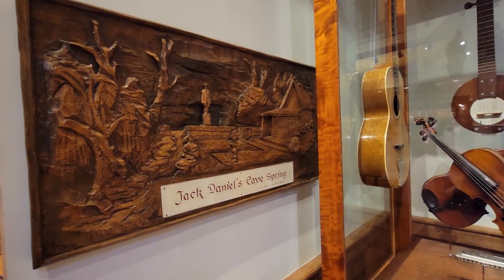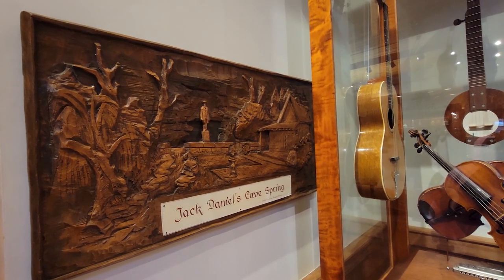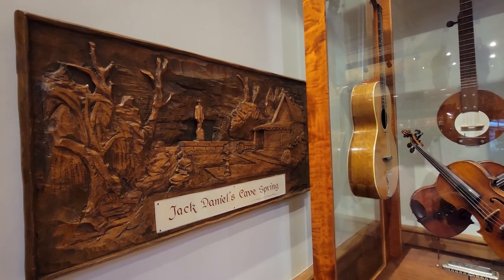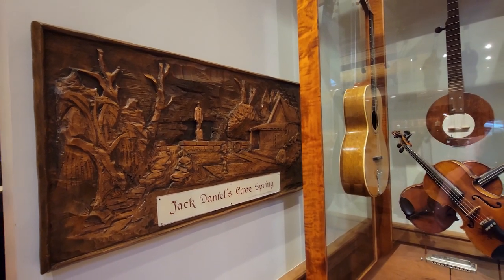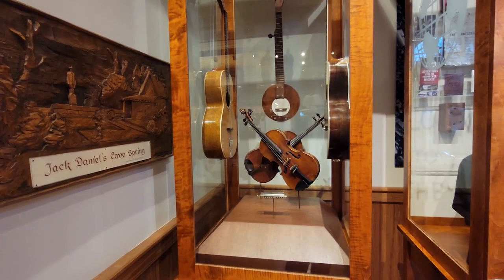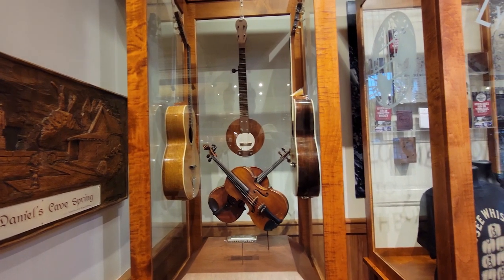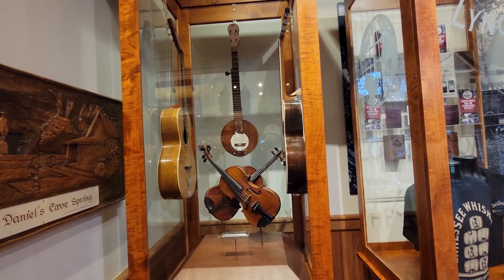Jack Daniels Cave Spring — that's where he got his water. And water has a lot to do with the drink. There's some talk about the music history in the area and how it had an effect on everything.